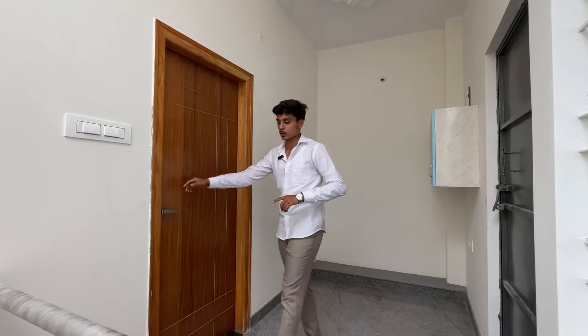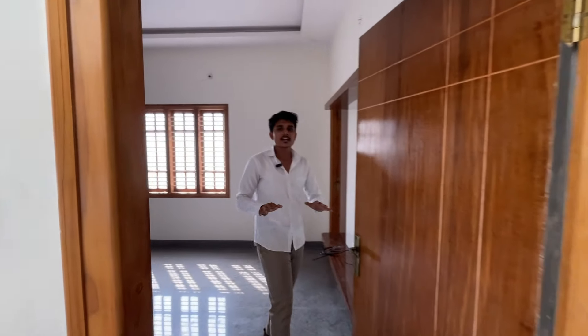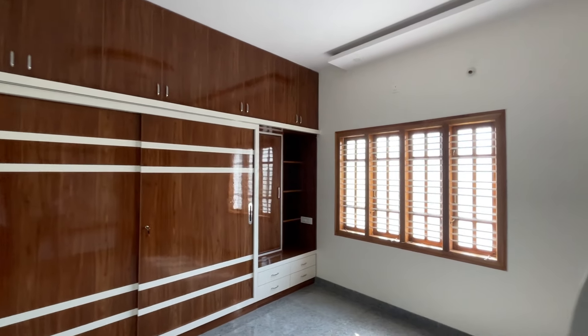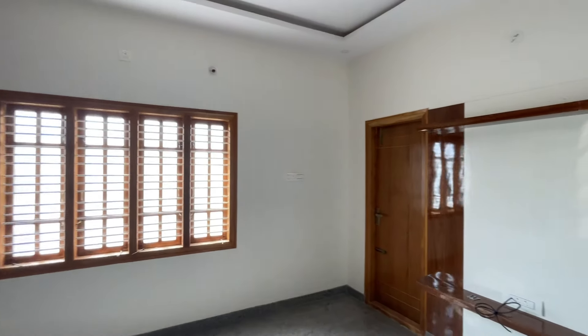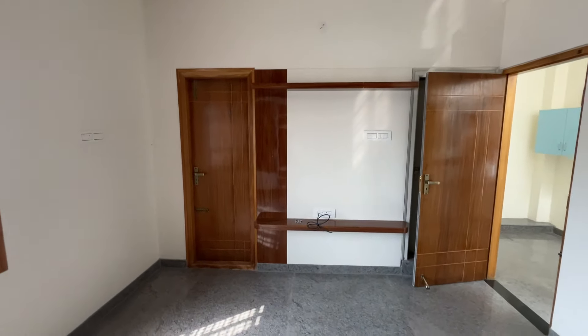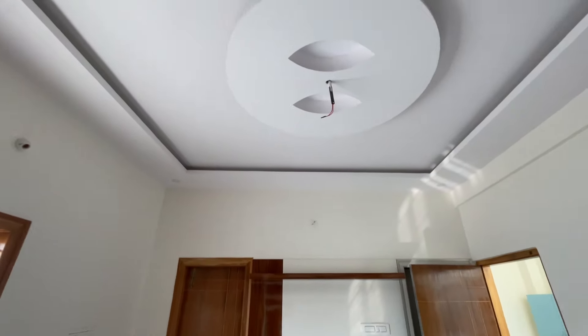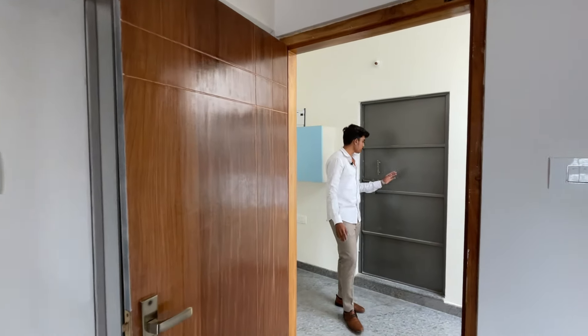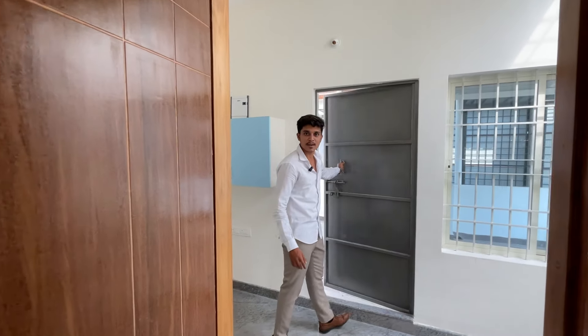The master bedroom is planned the same way — with wardrobes, fall ceiling, and TV unit. This room will also have an attached washroom and balcony. The opposite side will be a sit-out area.